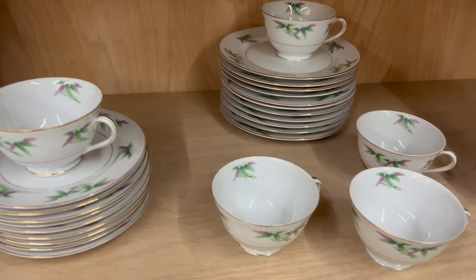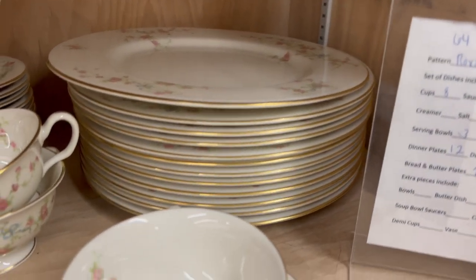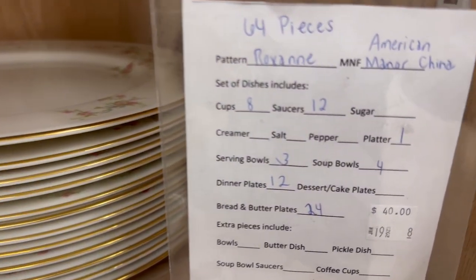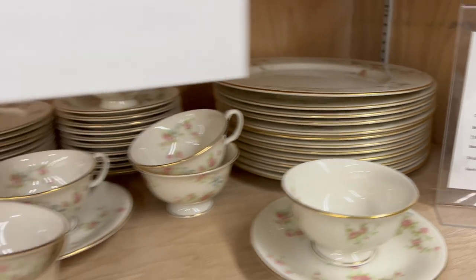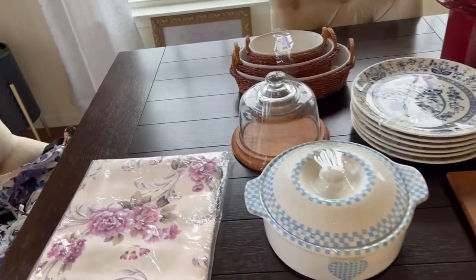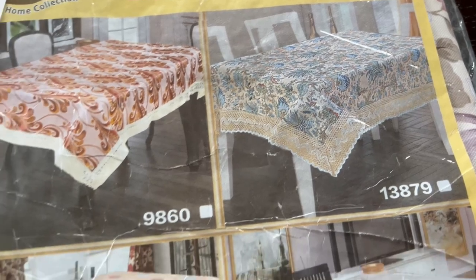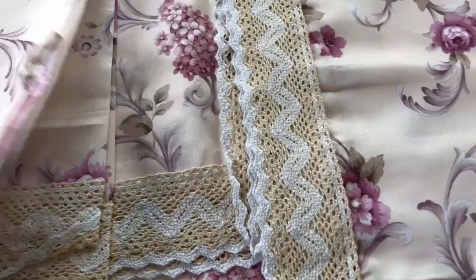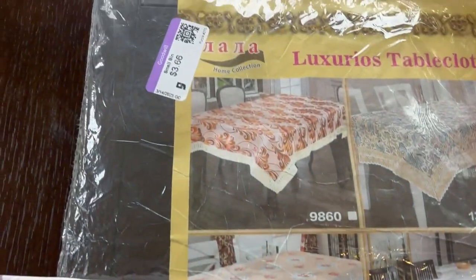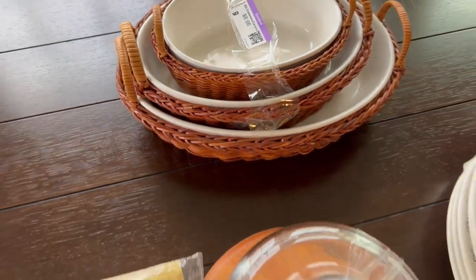Alright everyone, let's go to my thrifting hauls — what I picked up during my Thrift With Me trip. I did not pick up anything from Habitat for Humanity, but I have things to show you from Goodwill. First item is this beautiful flower tablecloth right here — it has lace in the bottom. The price was $3.66 and this is how it looks. Next is this rattan ball, perfect for entertaining. I also found this cake tier tray — it's 50% off because it was the yellow color tag.